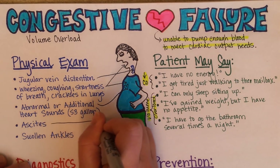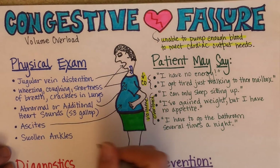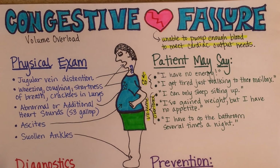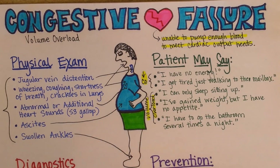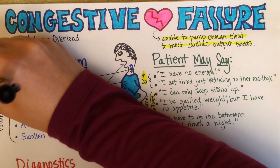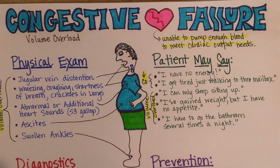In somewhat severe cases of congestive heart failure, ascites may be present — this is when fluid retention causes the abdomen to swell. The liver can become congested as well, and swollen ankles and edema in a variety of tissues might be noted. Virtually all of these physical exam findings relate to volume overload, though tachycardia and other signs of decreased cardiac output may also be noted.